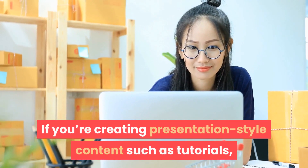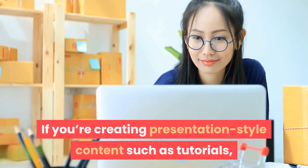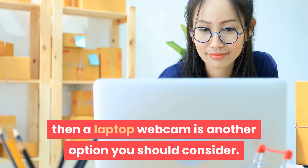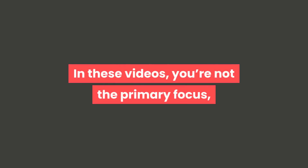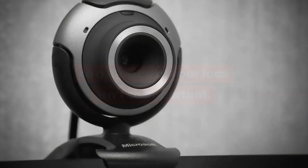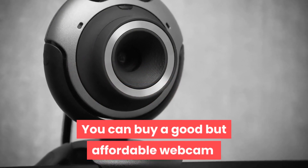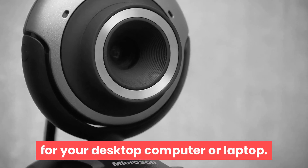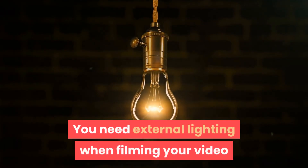If you're creating presentation-style content, such as tutorials, then a laptop webcam is another option you should consider. In these videos, you're not the primary focus, so a 4K view of your face isn't so important. You can buy a good but affordable webcam for your desktop computer or laptop.